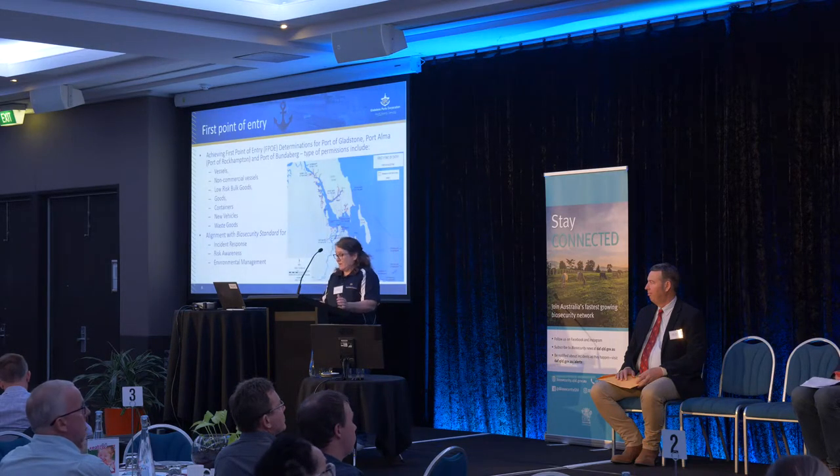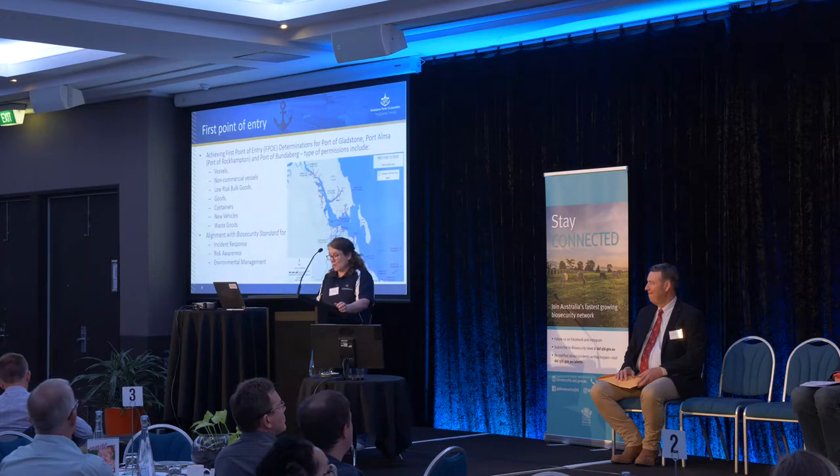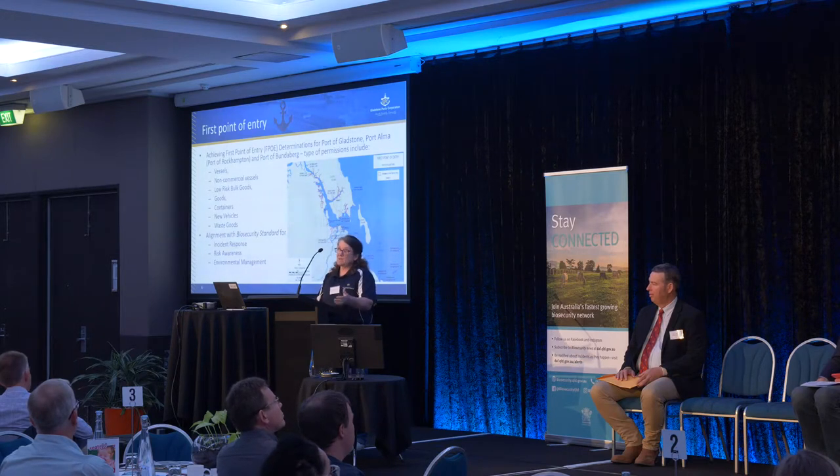First port of entry — one of our biggest accomplishments over the past year has been achieving our first point of entry determinations for our three ports. Each port has multiple berths, and each berth can have one or more products. Product types determine what controls are required to ensure adequate biosecurity. Biosecurity improvements were also made to incident response, risk awareness — which is mandatory training for people on the berth so they can detect anything suspicious and report it — and environmental management around our berth.